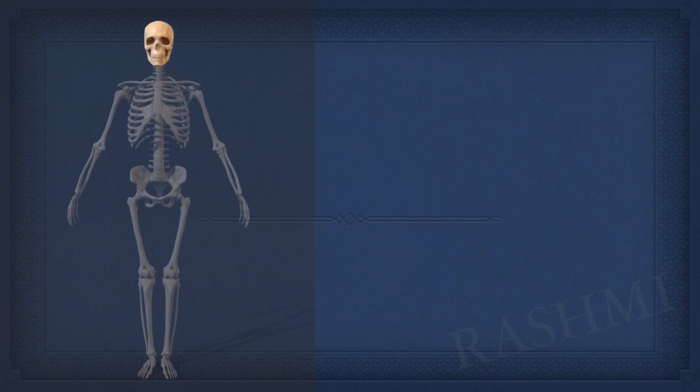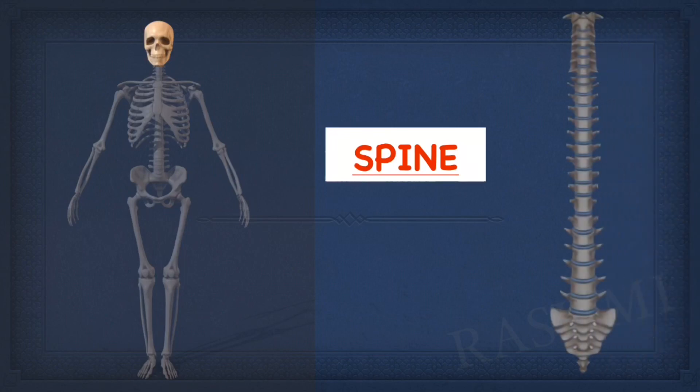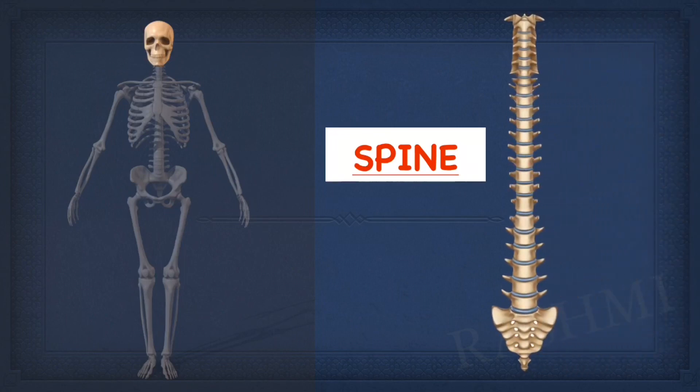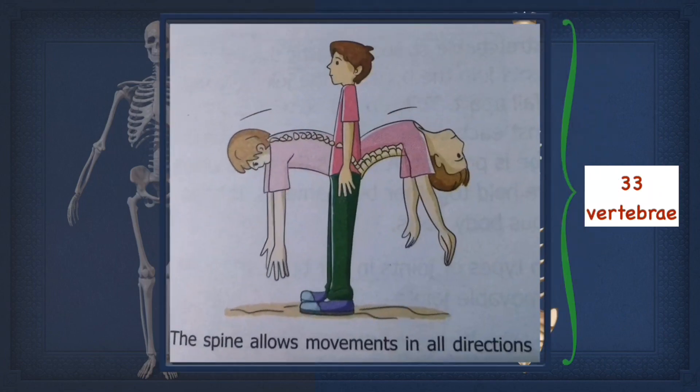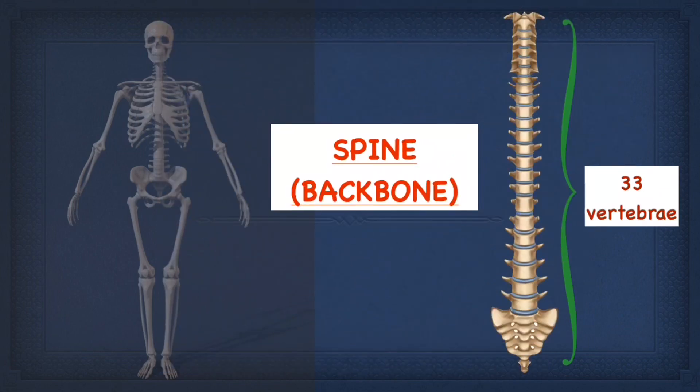The second part of our skeleton is the backbone or spine. The skull is connected to our backbone. Spine is a long column of hollow bones called vertebrae. It is made up of 33 vertebrae, put one above the other forming a column, and they have a hole through which the spinal cord passes. The spine protects the spinal cord and helps us to bend forward, backward or even sideways. This is because our spine is not made up of one long rigid bone, but a number of small bones kept one above the other.